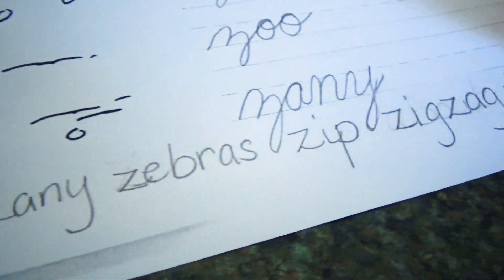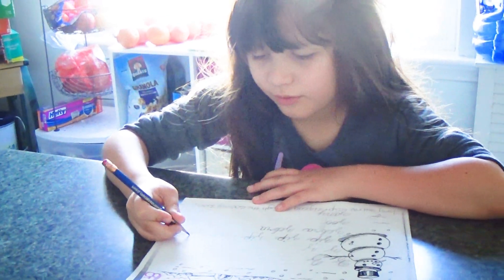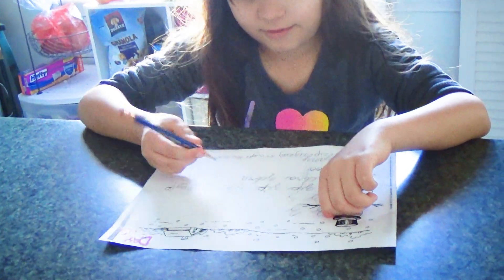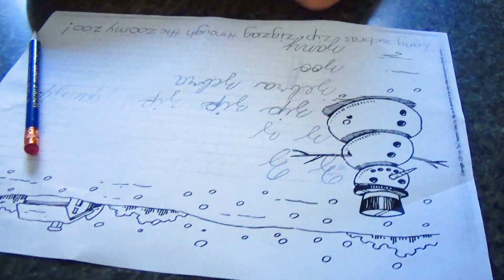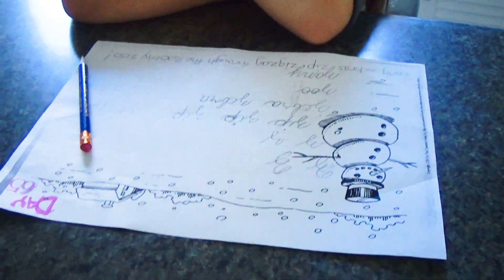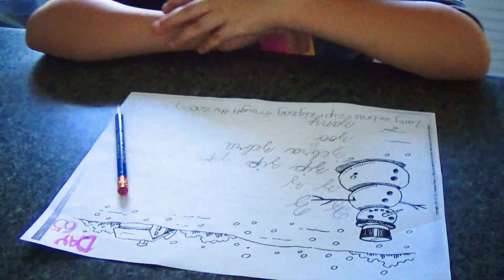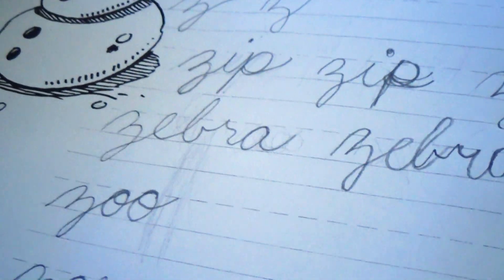I make her print that sentence so she practices print writing as well. While she's doing her writing, I usually make her something to eat. Right now I'm making her an omelette.